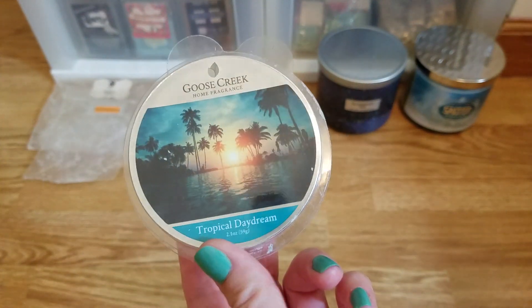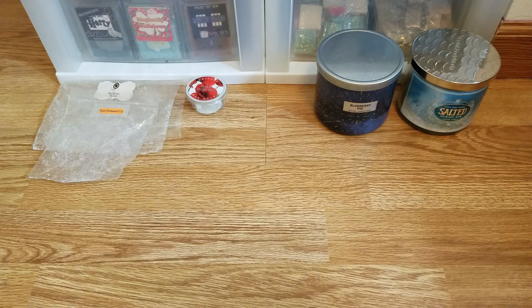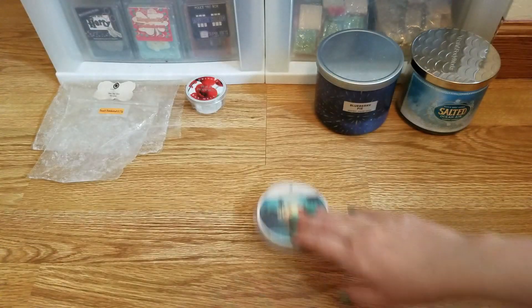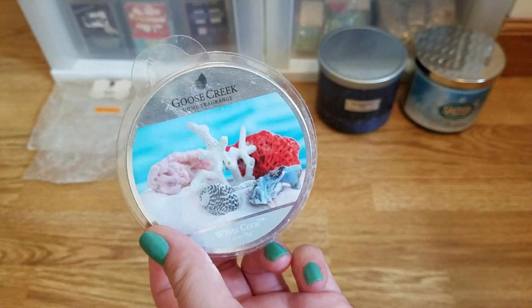Then there's Goose Creek Tropical Daydream — a really nice tropical fruity scent. It smells like a fruity drink, definitely pineapple dominant — like a pineapple tropical fruity drink. But it just doesn't have a really strong throw, so I would not repurchase it. I can get really tropically fruity scents from Rose Girls, Sassy Girl Aroma, or Super Tarts that I know will give me a better throw.